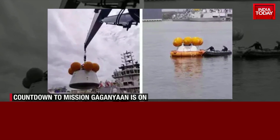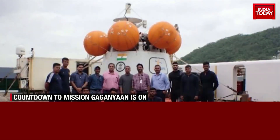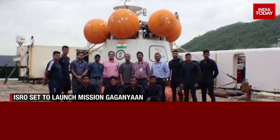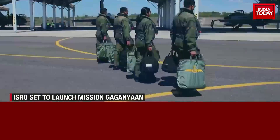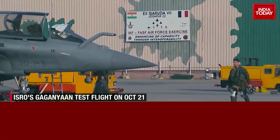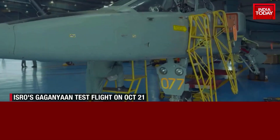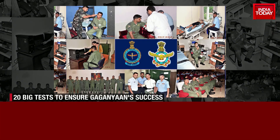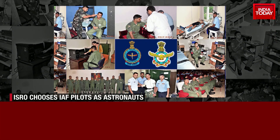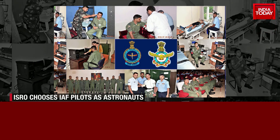The project is also being worked on closely with India's armed forces. The Navy will help with recovering the module once it touches down in the Bay of Bengal. The chosen astronauts will be from the Indian Air Force. While the training is top secret and details haven't been revealed yet, images from earlier this month went viral showing Indian Air Force personnel training for space.